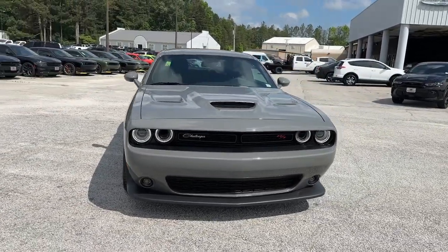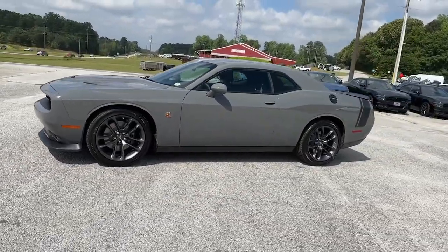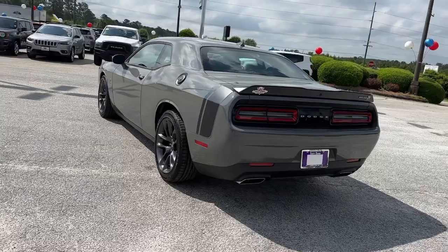Hop into the 2023 Dodge Challenger. The Challenger delivers menacing power, controlled handling, advanced cockpit technology, fine craftsmanship, interior comfort, and engineering that prioritizes safety and efficiency.